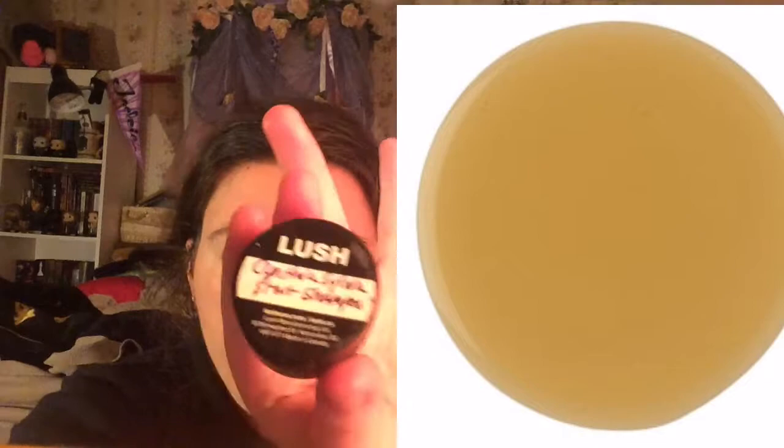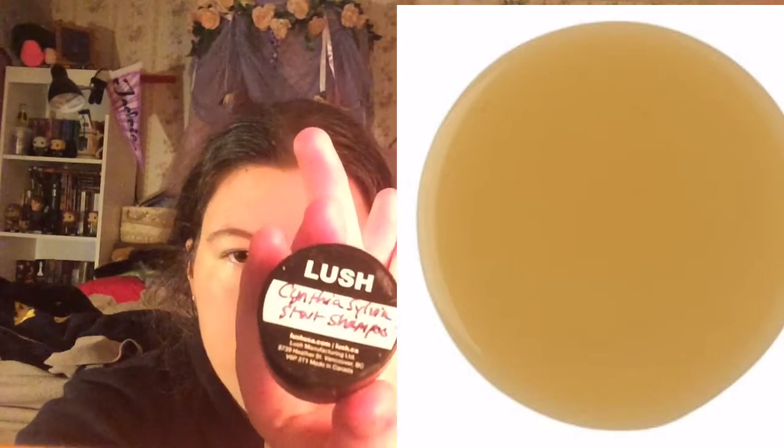This one is like one of my oldest samples. I think this is the first sample I ever got from Lush and this is the Cynthia Sylvia Stout Shampoo. I'll insert a picture of what it looks like inside. I haven't used any of their shampoos yet. This does smell like — it's hard to describe — but it does have that stout smell, hence the name.